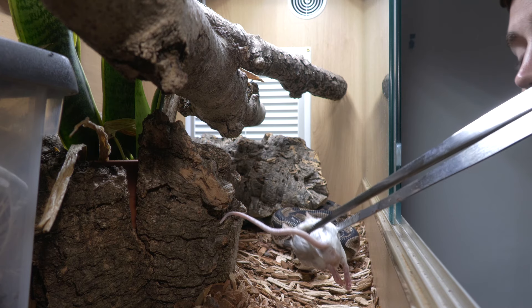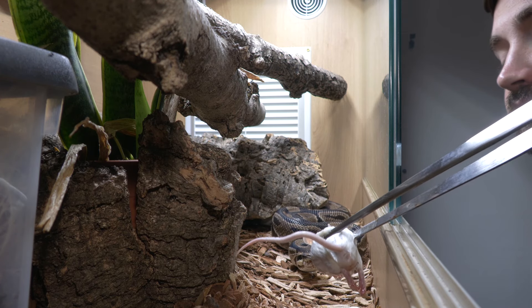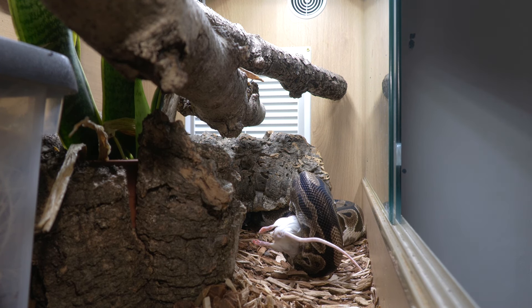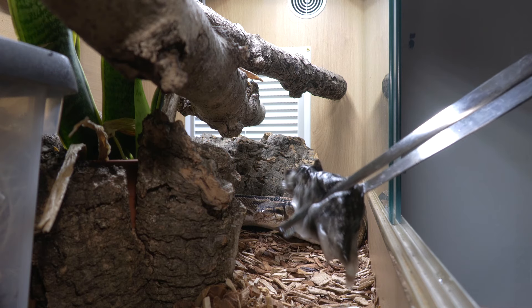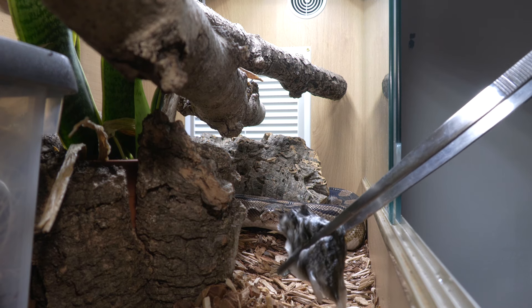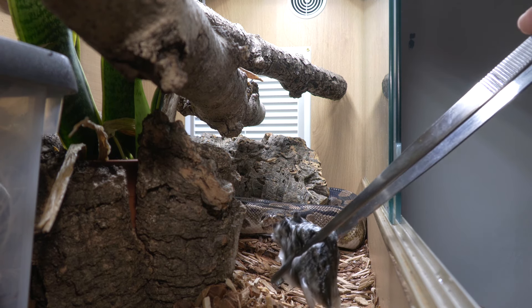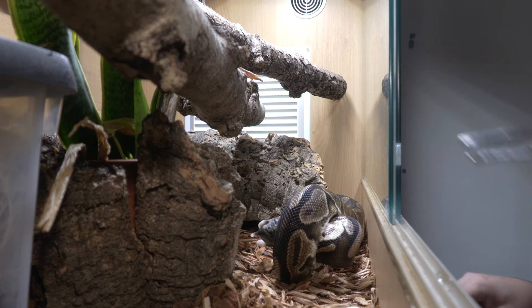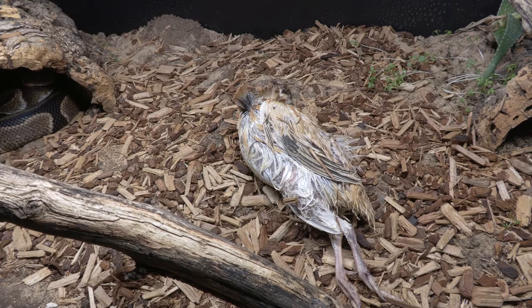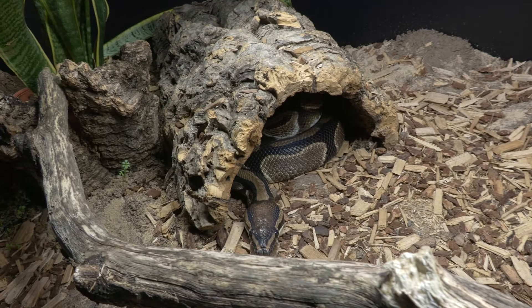Bull pythons might want you to wiggle the food a little bit to get them to strike and wrap. Just don't shove it in their face and make them recoil. Instead, let them think and assess and come towards the prey item. I also find it best to offer the prey at equal height to the head of the snake or just below, as bull pythons can get into an ambush position. You can also try drop feeding — leave the prey item in the enclosure overnight, even under a hide, and check back the next day. Sometimes that peace and quiet in the dark overnight is what allows them to eat.